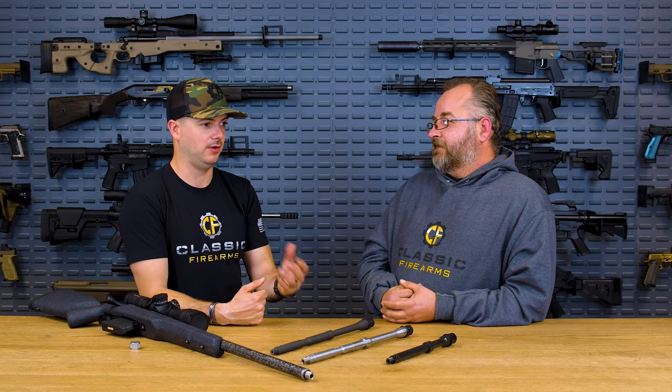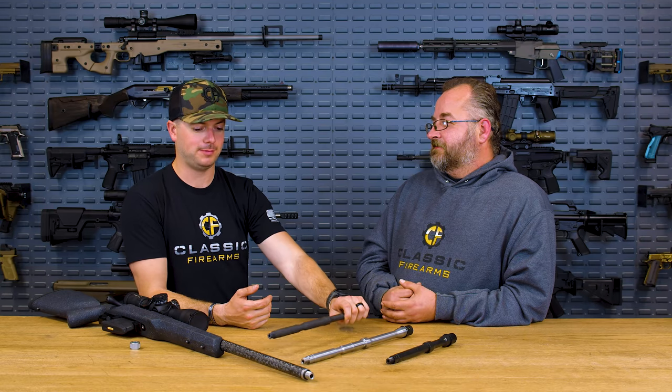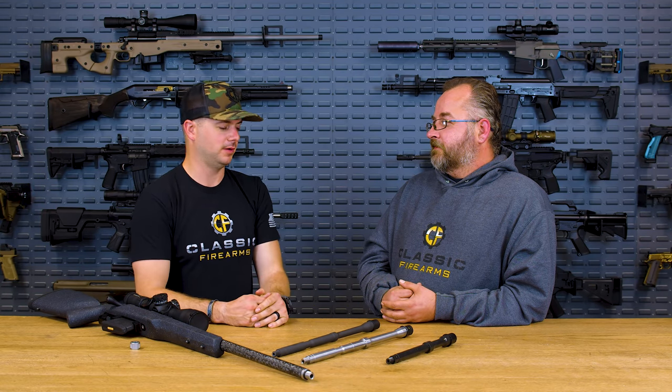If you had to select your ideal barrel for a build, what would it be? If I was going to choose my ideal barrel, I'd go with 416R stainless — we'd apply an external coating because I don't want it bright and shiny — and then cold hammer forged. Cold hammer forging is just so cool, and on top of that it produces a very durable, very important part of your gun. So for me, cold hammer forged all the way, all day.